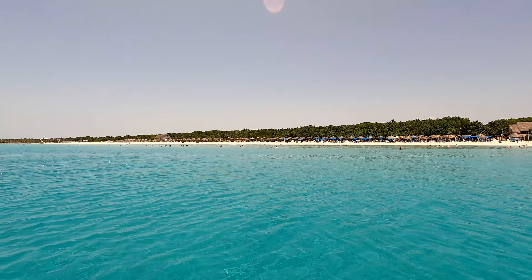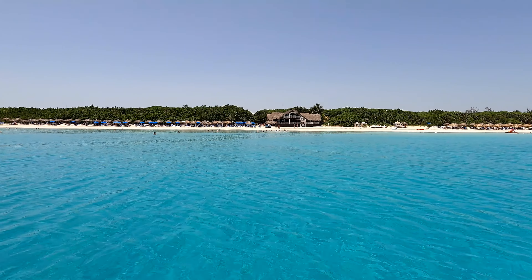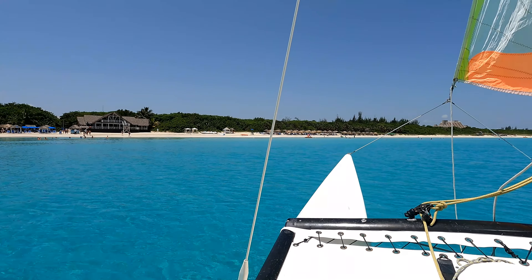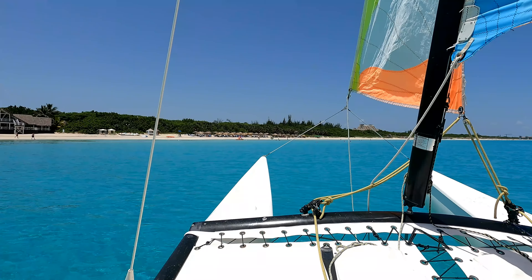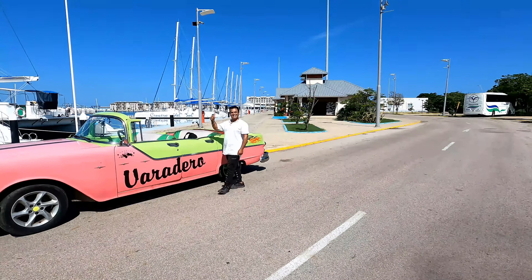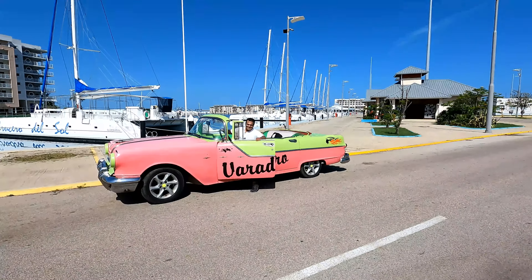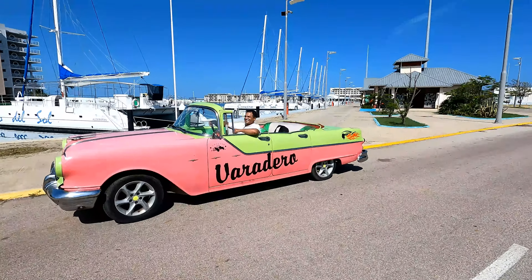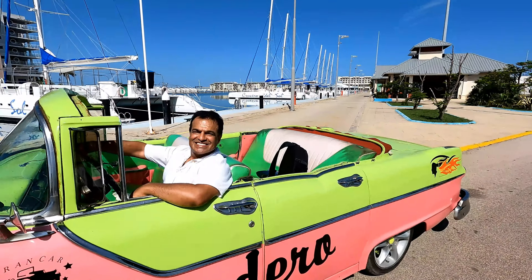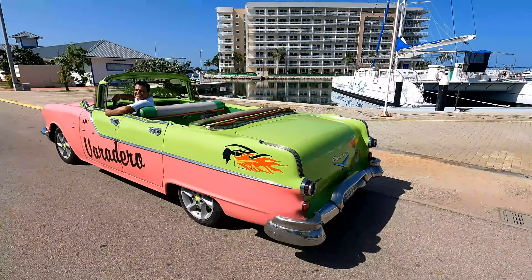This is me coming back to the resort with the hobby cat. For $60 Canadian you can rent a classic car for three hours. This is a 1955 Pontiac convertible — this video was taken by the driver and does a complete 360 of his vehicle.